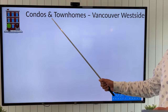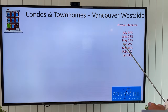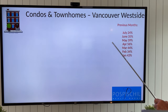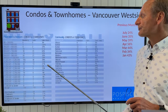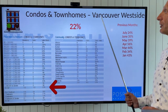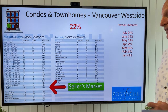For condos and townhomes on the west side, our peak was extremely active back in March and April, peaking at a 56% sales ratio. Last month we had 24%, still in a seller's market. This month we are at 22%, so we are still in a seller's market for condo townhomes on the west side.